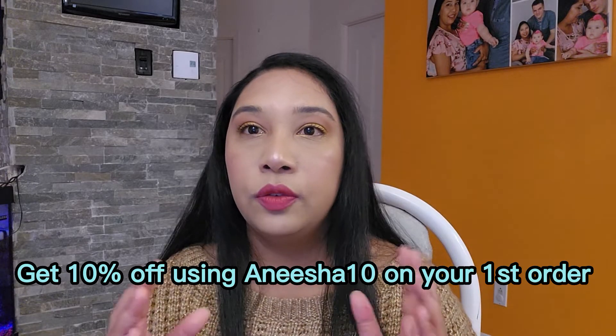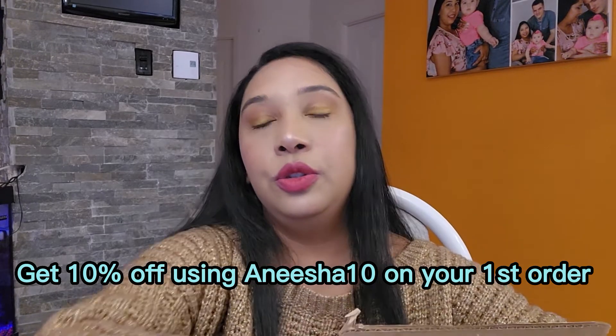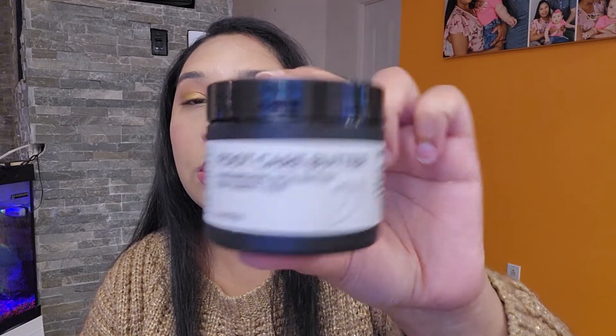and off your first order with code Anisha10. So I'm going to show you what I got. The first product I chose — I chose two products, and this was sent to me free for review. I got this Foot Care Butter. It is a nourishing rich butter for thirsty feet. I have very dry feet during winter, so I decided to go with this one.